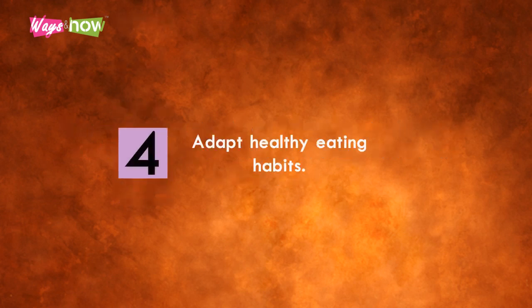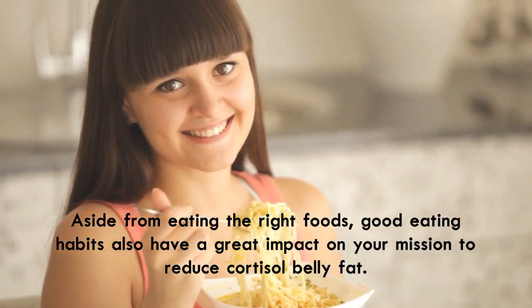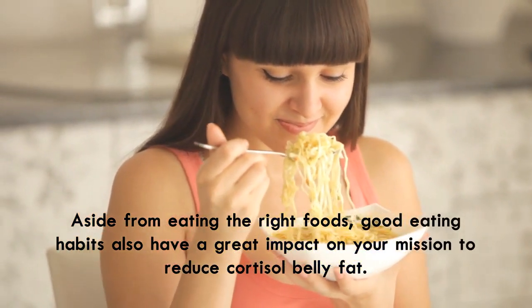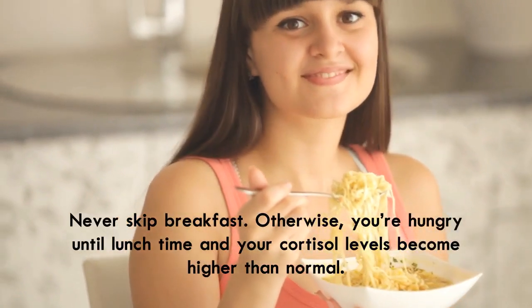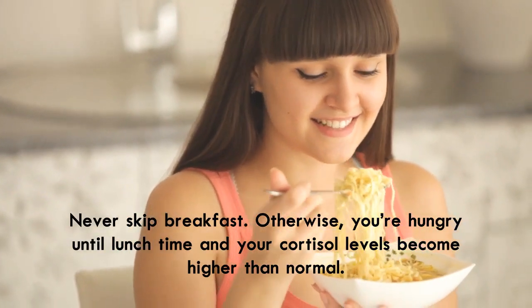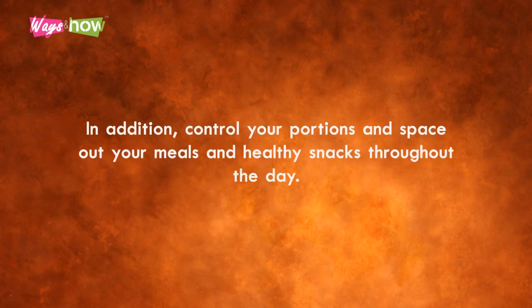Four: adopt healthy eating habits. Aside from eating the right foods, good eating habits also have a great impact on your mission to reduce cortisol belly fat. Never skip breakfast — otherwise you're hungry until lunchtime and your cortisol levels become higher than normal. Try to eat a high-protein breakfast instead of cereal or bread, which your body quickly digests. In addition, control your portions and space out your meals and healthy snacks throughout the day.